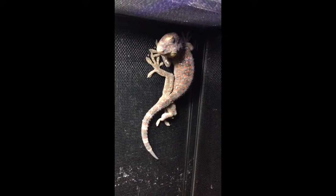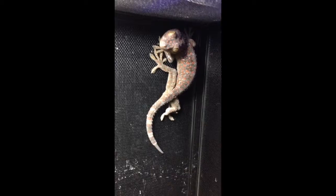Back there I have a tokay gecko — his name is Vader because he's very mean, kind of like Darth Vader. Let's get in closer here. He might puff up at you. There he is, right there looking at us.